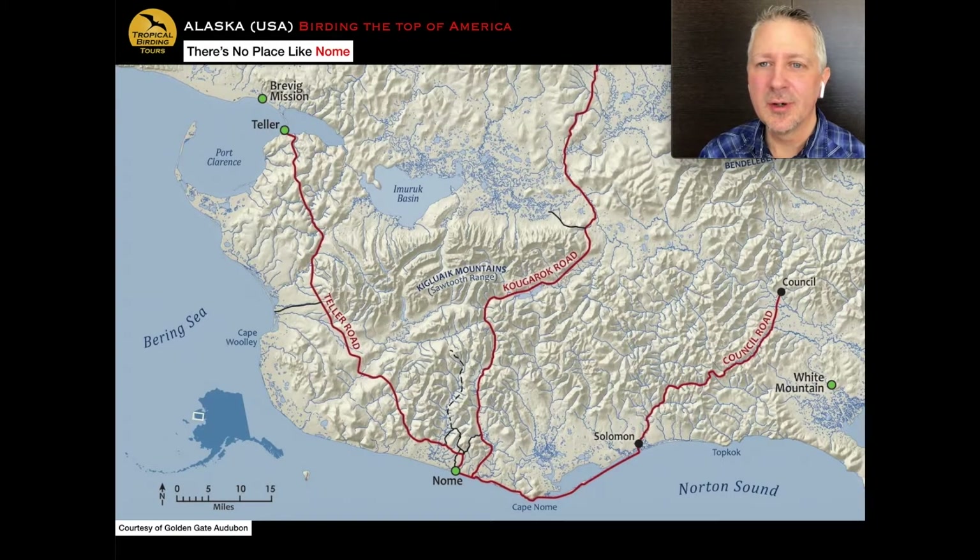On the Teller Road you can see bar-tailed godwit on the nesting grounds, red knot, and sometimes pied wagtail breeding. Along the Kougarok Road you have the famous Coffee Dome, where you climb the hill and attempt to see the bristle-thighed curlew — one of the rarest shorebirds in the world, and this is one of the best places to see it. The Council Road is interesting because it goes through Safety Sound, where you get breeding Aleutian terns on the edge of town, the sound packed with sea ducks, seabirds, loons, and shorebirds along the shoreline.